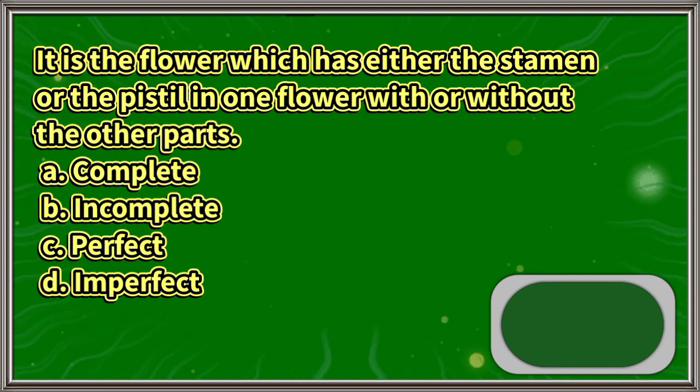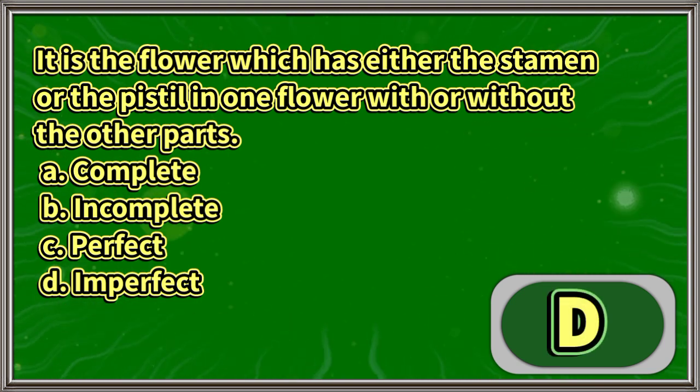It is the flower which has either the stamen or the pistil in one flower, with or without the other parts: A. Complete, B. Incomplete, C. Perfect, D. Imperfect. The answer is letter D.